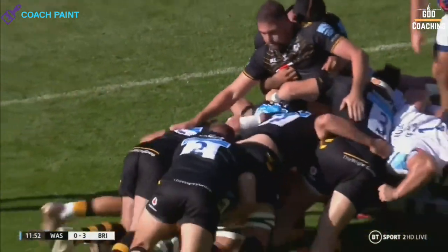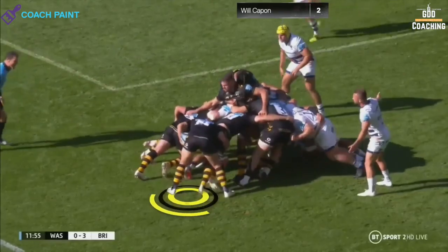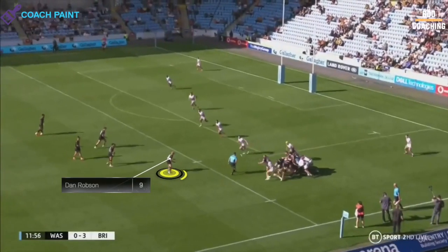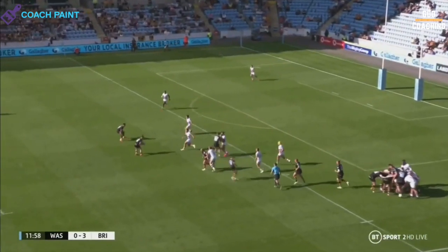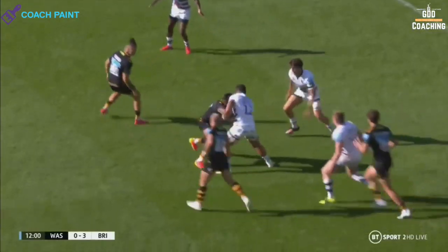The aim here is to commit the Bristol pack, leaving only Capon defending narrow. As soon as the maul loses momentum, Wasps hooker Cruz plays scrum half, which gives Wasps an extra attacker, with Dan Robson now in their first receiver position.